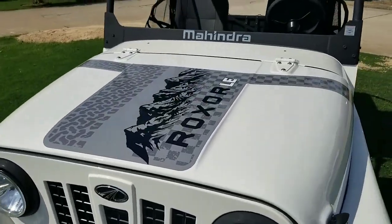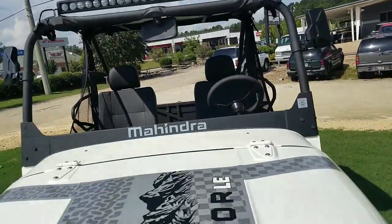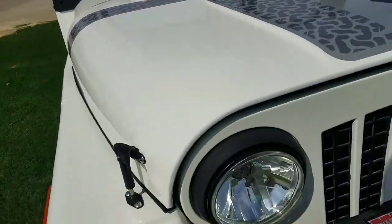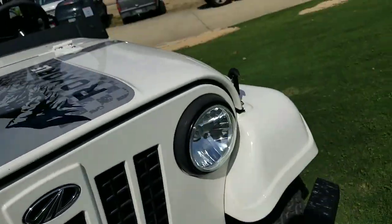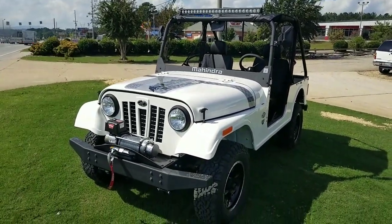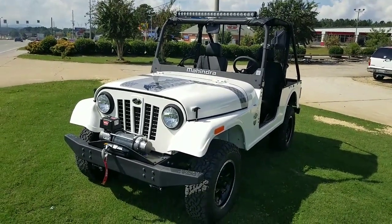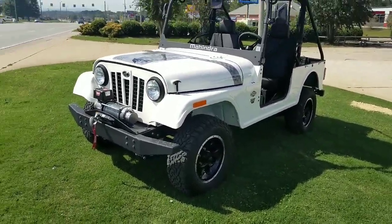This thing is cute, man. It's got a whole entire light bar running across the top. Mahindra. So there you guys have it — this cool little off-road, Jeep-looking vehicle. That is sweet. I love the white color.